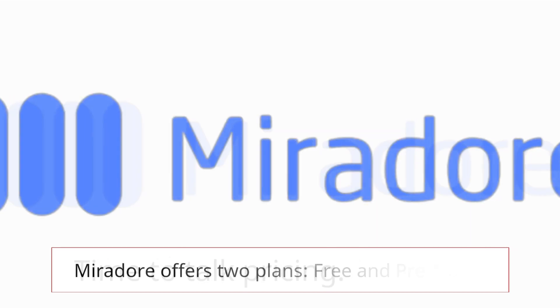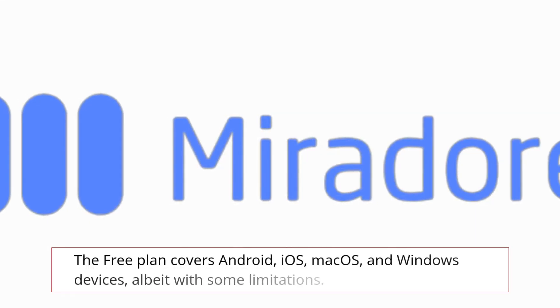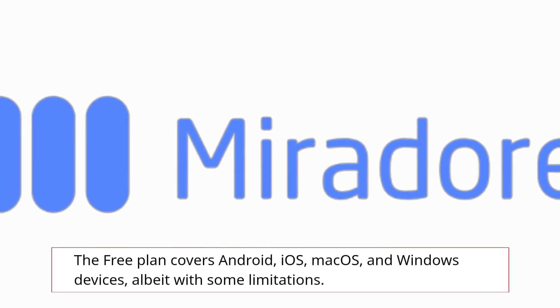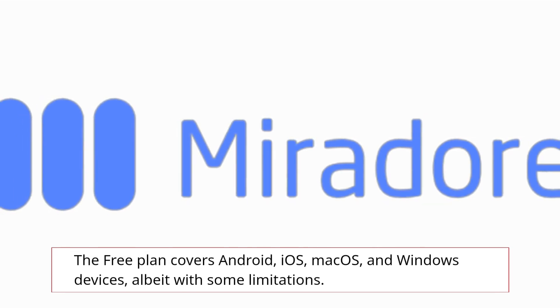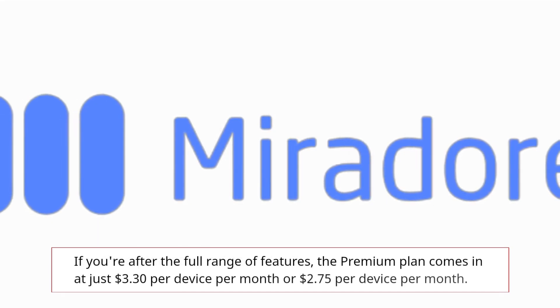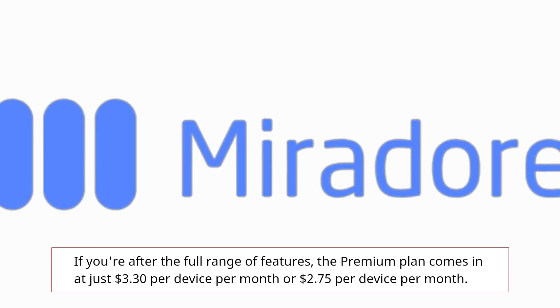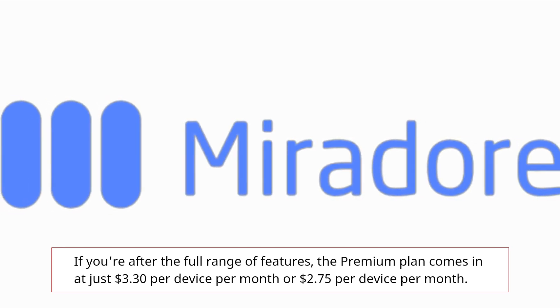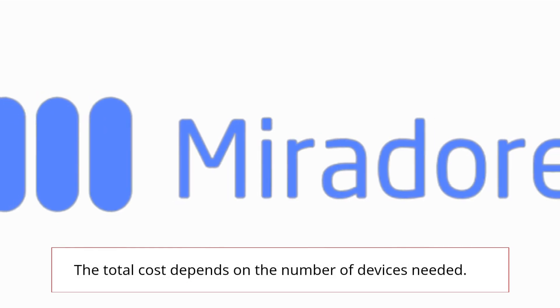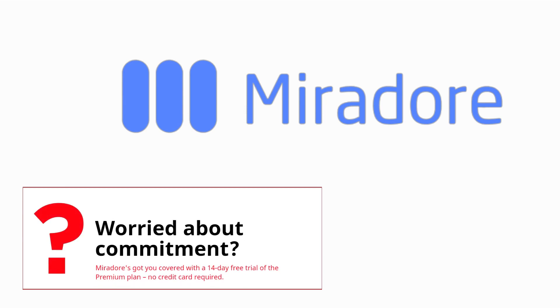Time to talk pricing. Mirador offers two plans: free and premium. The free plan covers Android, iOS, macOS, and Windows devices, albeit with some limitations. If you're after the full range of features, the premium plan comes in at just $3.30 per device per month, or $2.75 per device per month depending on the number of devices needed. Mirador's got you covered with a 14-day free trial of the premium plan — no credit card required.